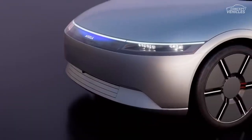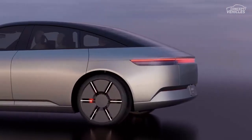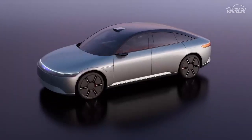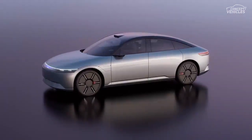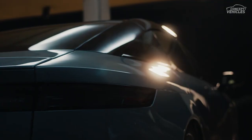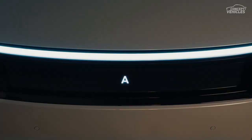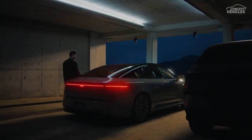Now, for the power under the hood, Afeela has spilled the beans on the drivetrain. This all-wheel-drive sedan boasts permanent-magnet synchronous motors at the front and rear, each packing a punch at 241 horsepower. The lithium-ion battery has a robust 91 kWh capacity, promising an exciting ride. However, the range figures are still under wraps, keeping us on the edge of our seats.